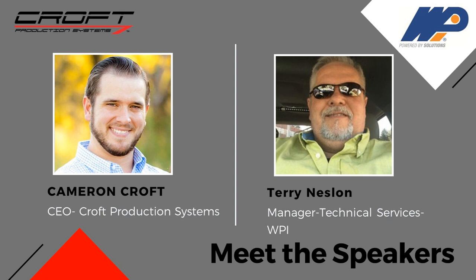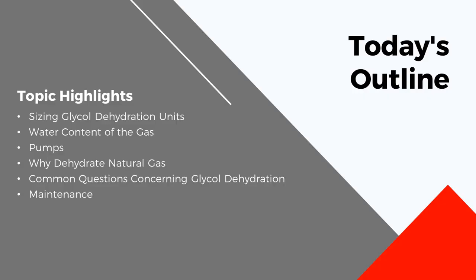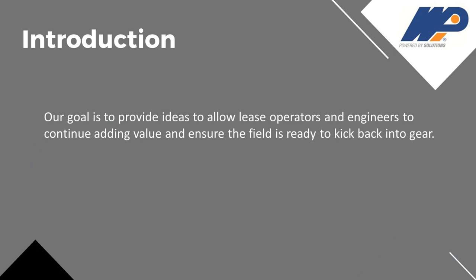Terry is now single-handedly building a division with WPI, focusing on installs of glycol systems, commissioning, warranty work, repair work, and overall troubleshooting and consulting. He put this presentation together to cover sizing glycol dehydration units, common questions he's seen over the years, and proof of basic maintenance — because either you pay for proper maintenance now, or you pay for it later.